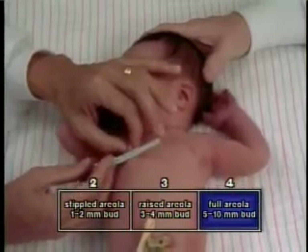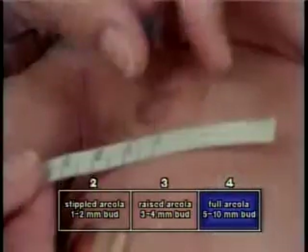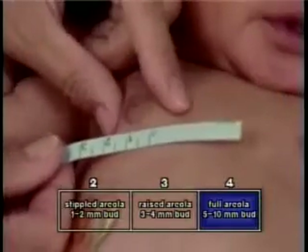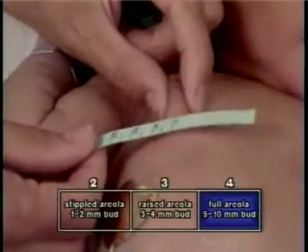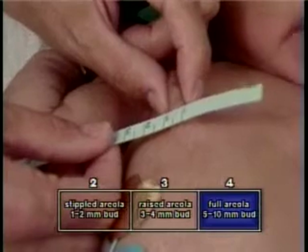Under and over nutrition of the fetus may cause variation in breast size at a given gestation. Also, maternal estrogen effect may produce neonatal gynecomastia, which usually appears on the second to fourth day of extra-uterine life.